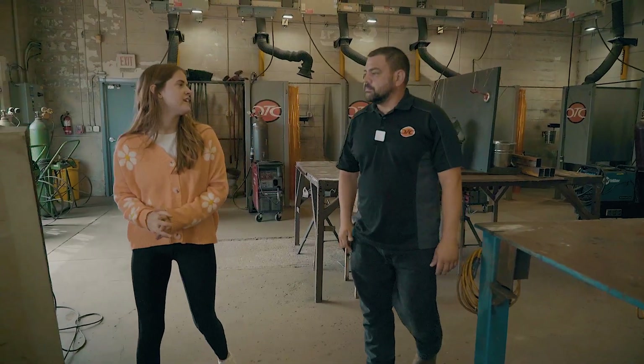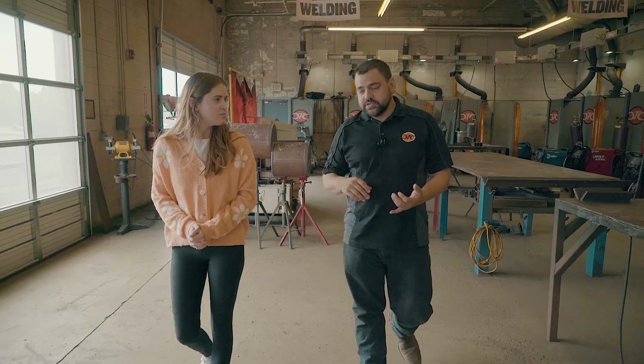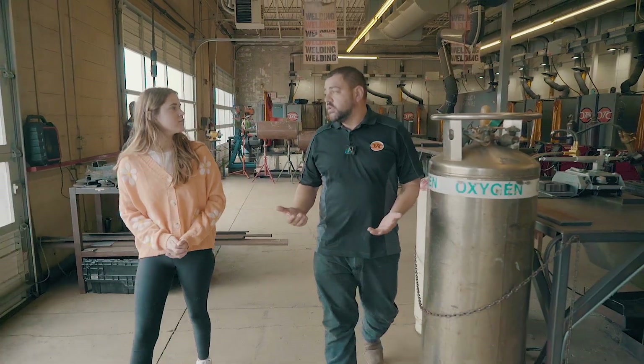How would the students get started with the welding program here? We have a wonderful admissions team up here at Oklahoma Technical College that can get you signed up for classes, get you any information you need, answer any questions you have, and help you with financial aid.